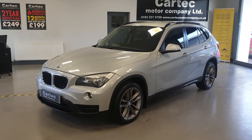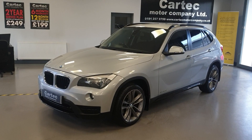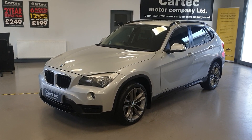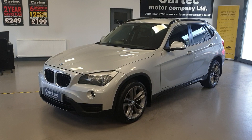Hello there, welcome back to CarTech. We have here a BMW X1. It is the X-Drive 20D Sport, four-wheel drive, 2012 on a 62 reg, 126,000 miles, in great condition.